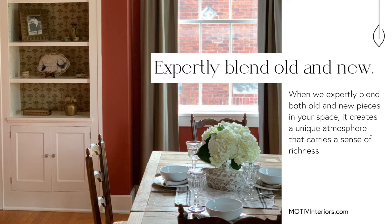Here are four of our favorite keys that we implement to create spaces that spark magic. Key number one: expertly blend the old with the new. When we expertly blend old and new pieces in your space, it creates a unique atmosphere that really carries a sense of richness and history.